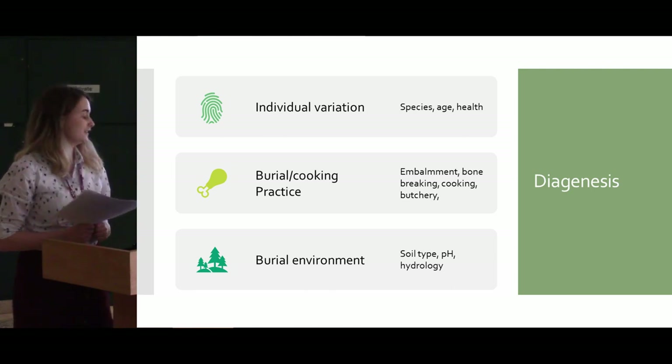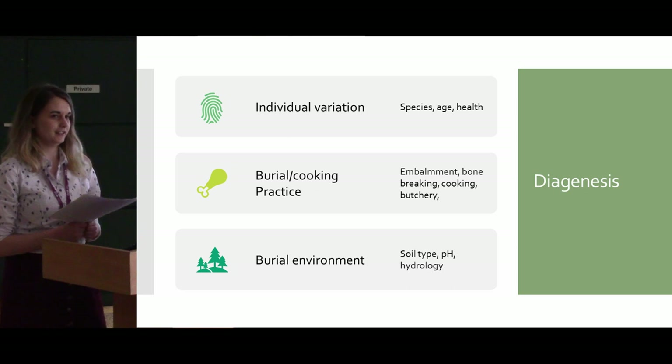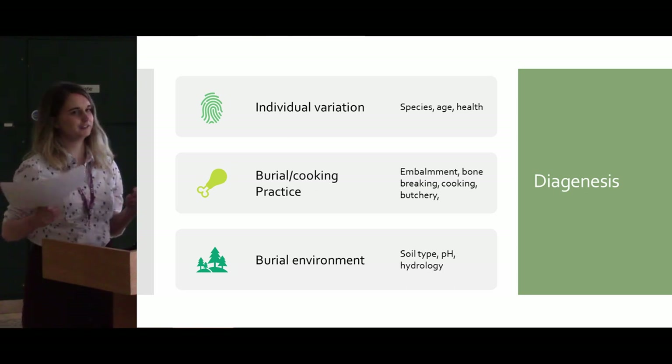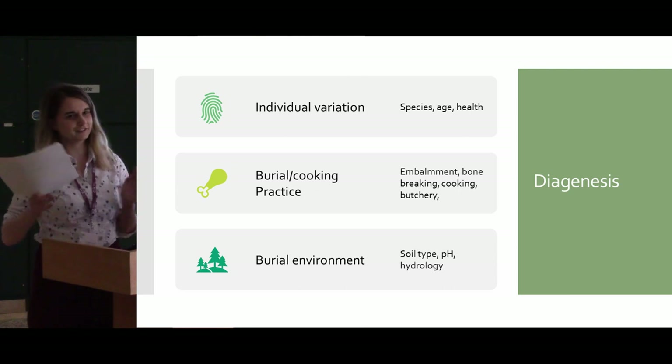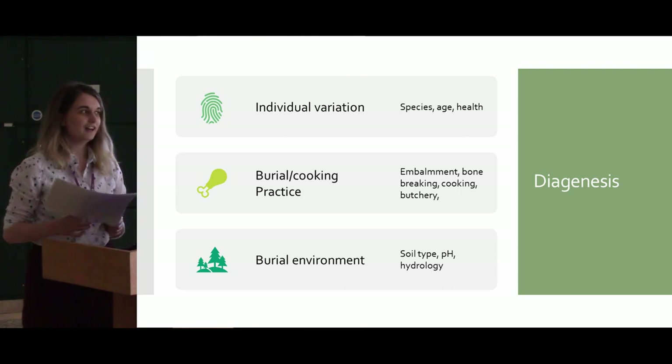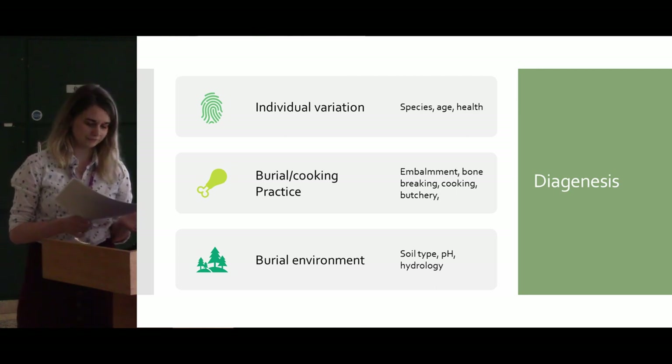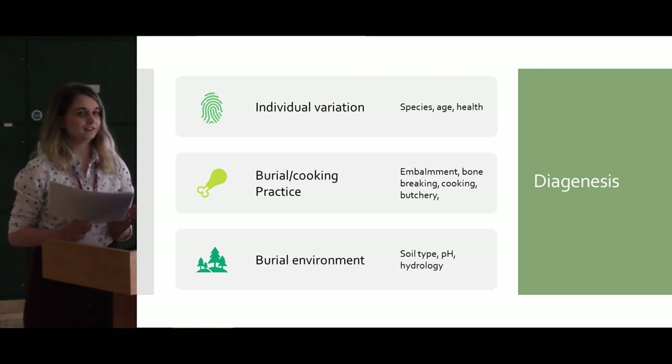Differences in the burial environment can result in either the accelerated loss of collagen or mineral, causing a different route of diagenesis throughout the entire process. It also impacts the type and prevalence of microbes within the soil, which is largely linked to the acidity of the soil and its oxygen content.